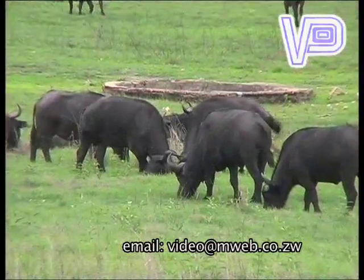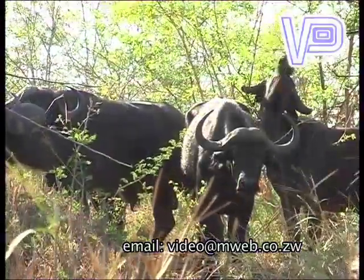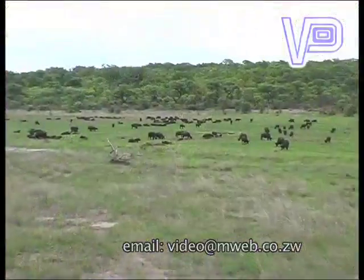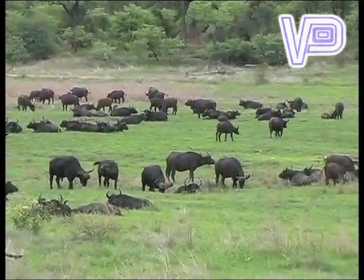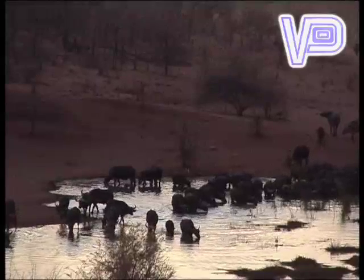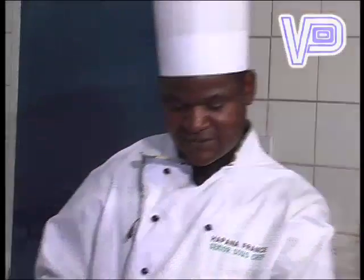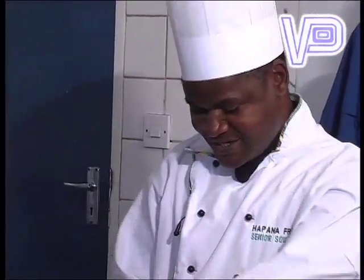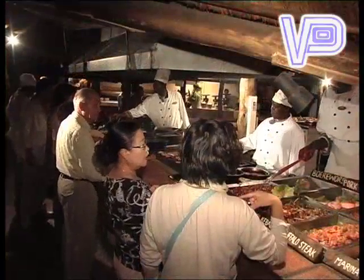Buffalo are predominantly grazers, though occasionally browse on trees and shrubs. They move in very large herds, but split up during the rainy season, only to regroup near permanent water supplies after the rains. Today, our host Roger is with Chef Franz Hapana, preparing buffalo meat at the Boma restaurant in Victoria Falls.